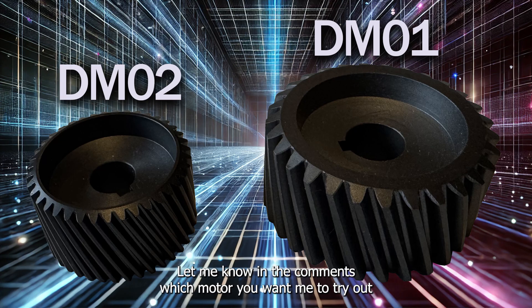Let me know in the comments which motor you want me to try first with this new gear — the DM02 or the larger and more powerful DM01.